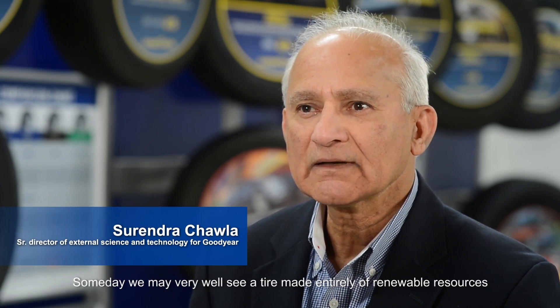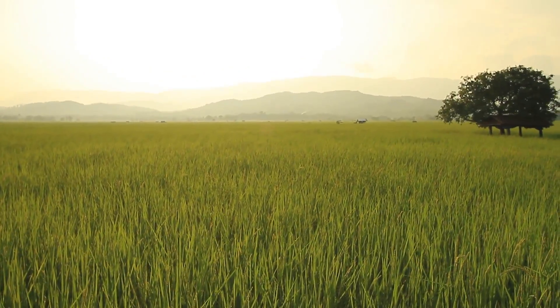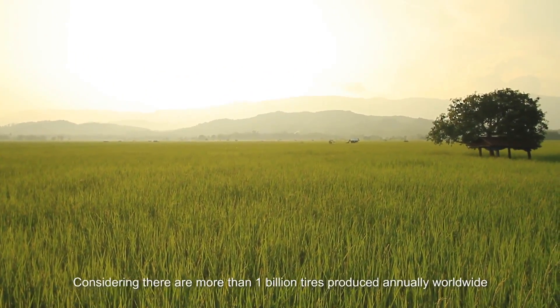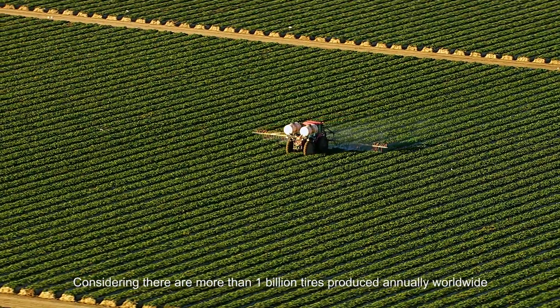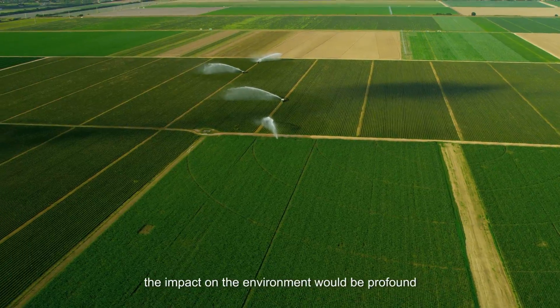Someday, we may very well see a tire made entirely of renewable resources. Considering there are more than one billion tires produced annually worldwide, the impact on the environment would be profound.